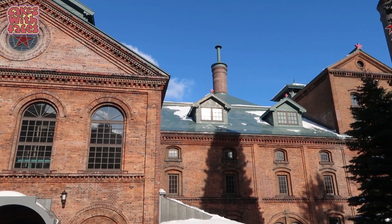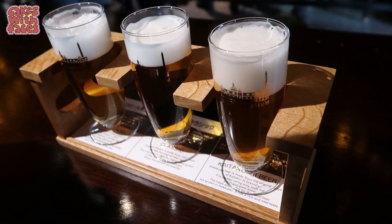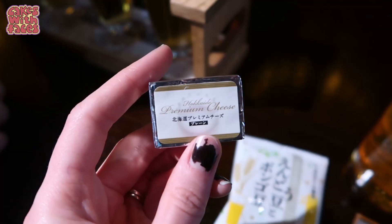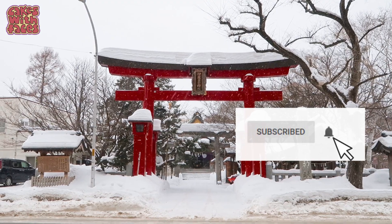So that was the Sapporo Beer Museum. There's not a whole lot here, but it is the place to go if you like Sapporo beer. The best bit is trying the different types, and if like me you don't like beer, they also have tiny cheese. I'll be back next week with more videos about Japan — I'll see you on Thursday!